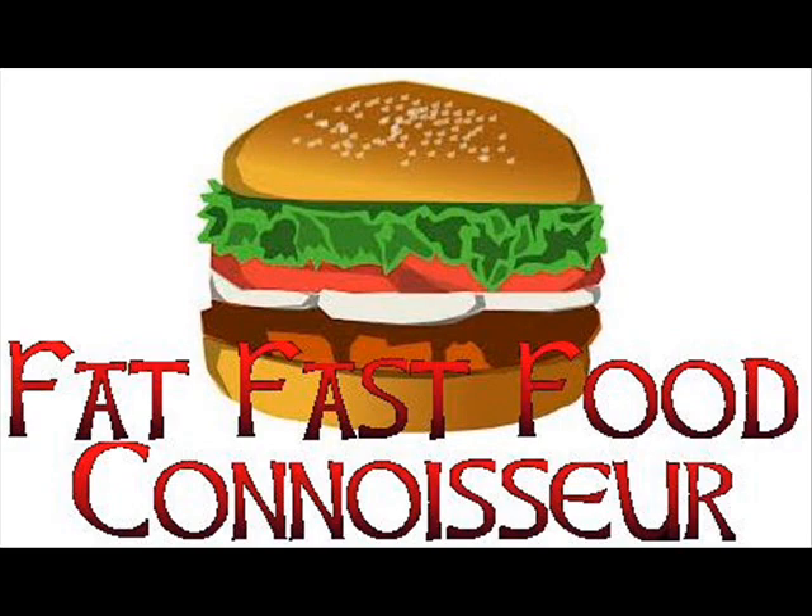I definitely recommend it. They have cheese — I think that's provolone or maybe Swiss. Either way, it's good. I give this sandwich four and a half big guts out of five.